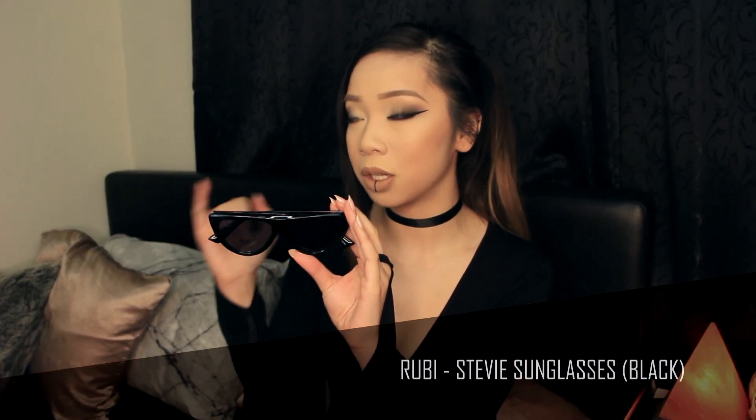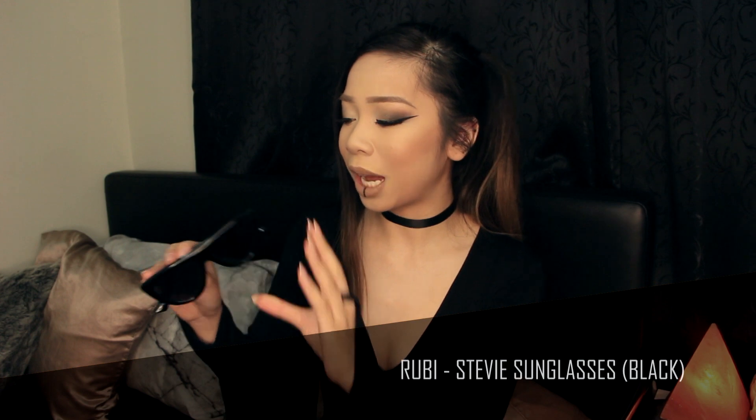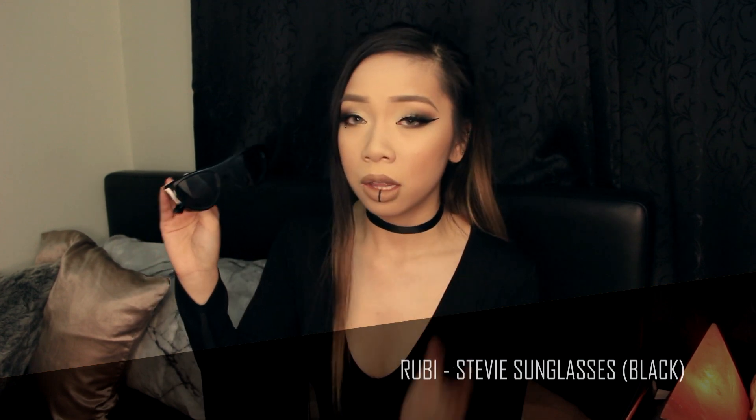I also got the Stevie sunglasses in the black. It also comes in tortoiseshell. This one's in black tint, category three, so it's not recommended for driving. The red ones aren't recommended either — even though they're category two, the red tint just isn't appropriate. Once again if I put them up high it looks weird, but the magic is putting them lower. This one's a bit more approachable — like I might say hi, we'll see.